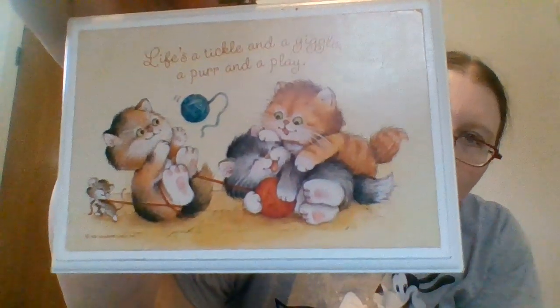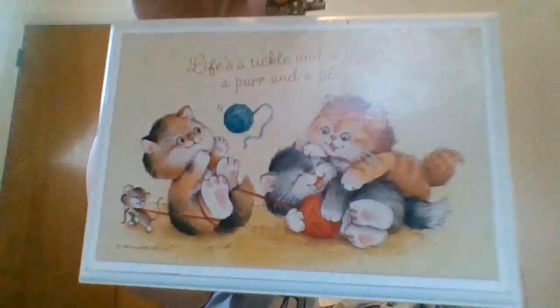This is actually a Hallmark plaque made in the USA — a lot of times Hallmark things are made in Korea or something. I only paid a dime, not the quarter on the sticker. It's very cute, it's got kitty cats on it playing with string and there's even a little mouse getting in on the game. I think it's as old as me — 1981. It says 'life's a tickle and a giggle, a purr and a play.' I'll try to sell it on Etsy and part of the proceeds will go to U-Paws since it features an indoor pet.